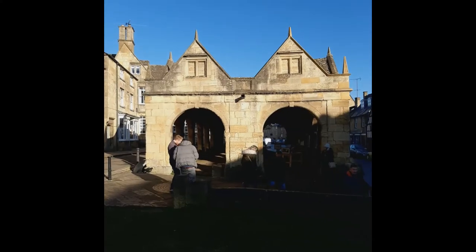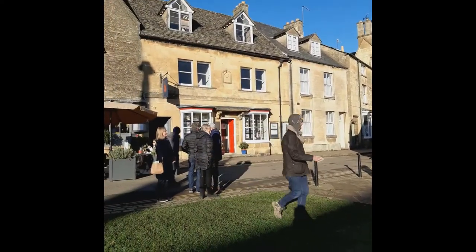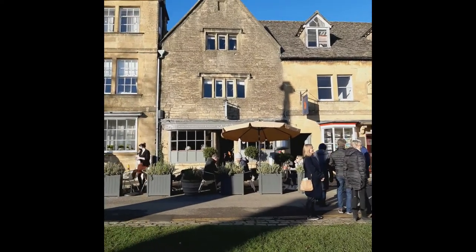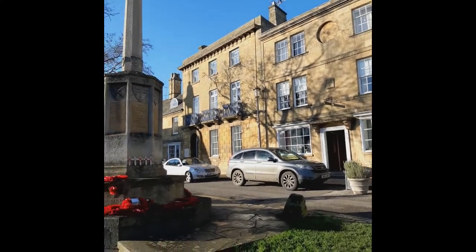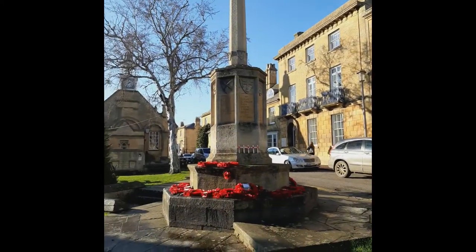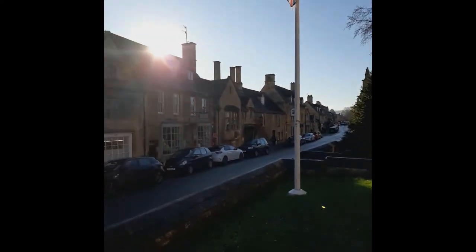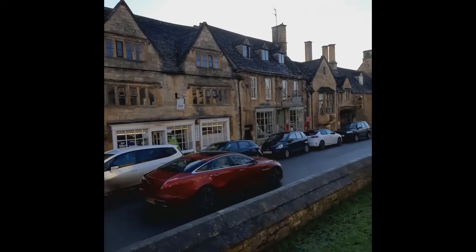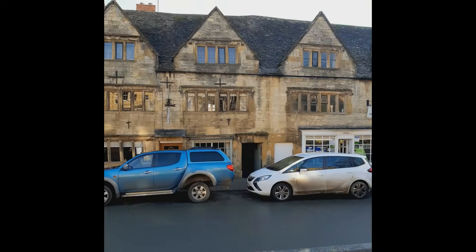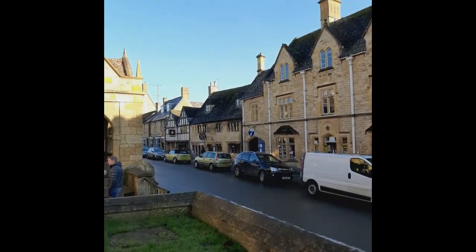I'll just pan you around so you can have a little look at Chipping Campden. Here's the market hall and here are some more of our lovely volunteers. We've got Michael's Mediterranean restaurant there, beautiful houses, and here's the war memorial. Down this way here's the high street — we've got the Noel Arms Hotel, tea rooms, shops, gift shops, and lovely things for you to do when you're in Chipping Campden.